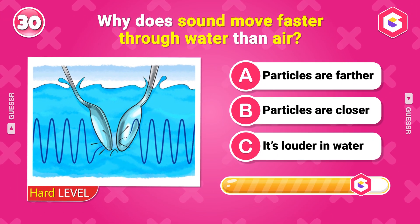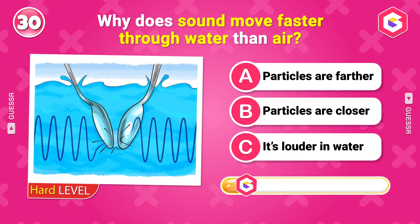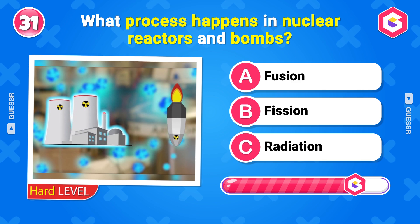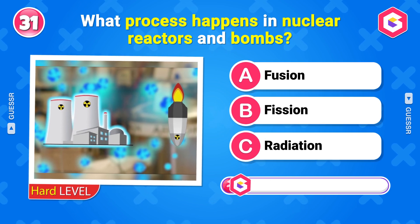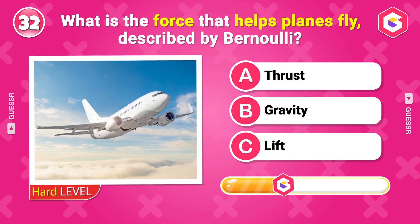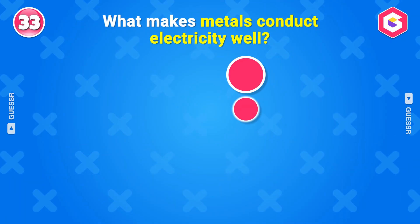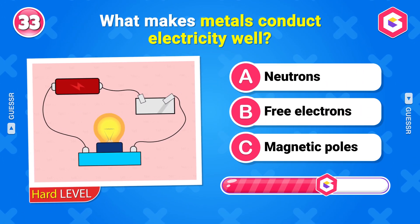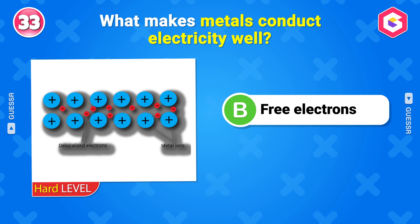Why does sound move faster through water than air? Particles are closer together. What process happens in nuclear reactors and bombs? Nuclear fission. What is the force that helps planes fly, described by Bernoulli? Lift. What makes metals conduct electricity well? Free electrons.